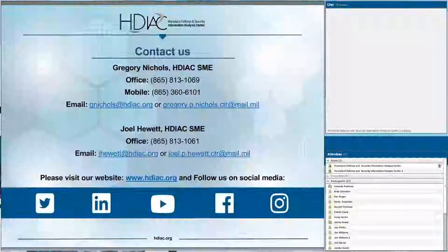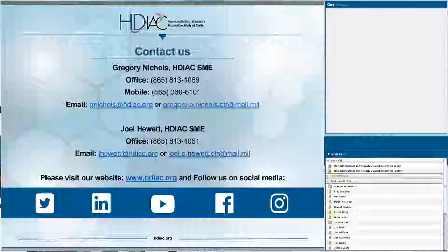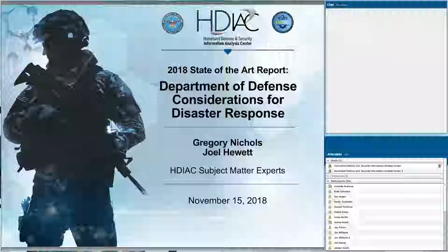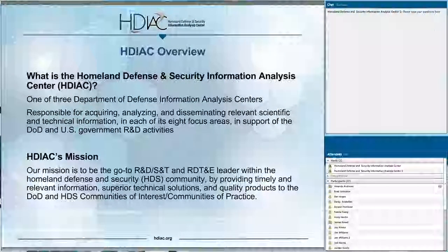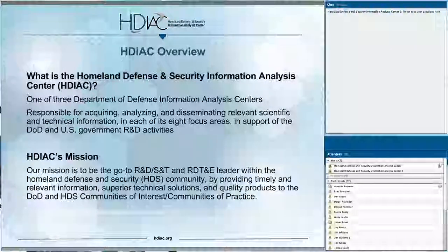The Homeland Defense and Security Information Analysis Center, or HDIAC, is one of three Department of Defense Information Analysis Centers. We sit within the Assistant Secretary of Defense for Research and Engineering and report up through the Defense Technical Information Center. We're responsible for acquiring, analyzing, and disseminating relevant scientific and technical information across eight different focus areas in support of the U.S. Department of Defense and other government research and development activities. Our mission is to be the go-to R&D, S&T, and RDT&E leader within the Homeland Defense and Security Community, providing timely and relevant information, superior technological solutions, and quality products to the DOD and HDS COIs and COPs.